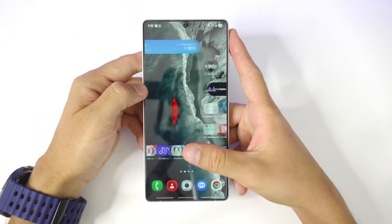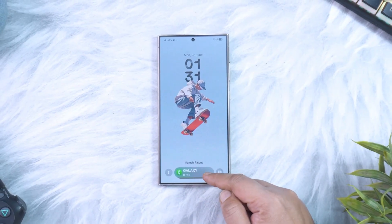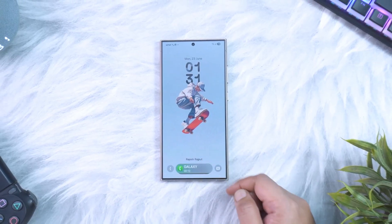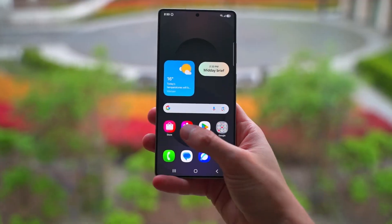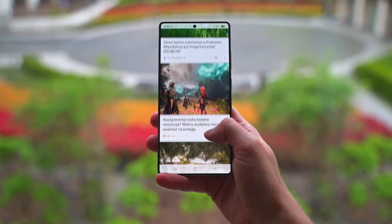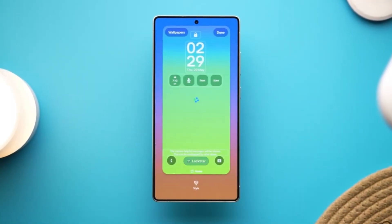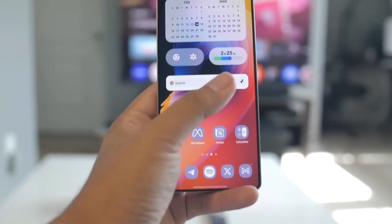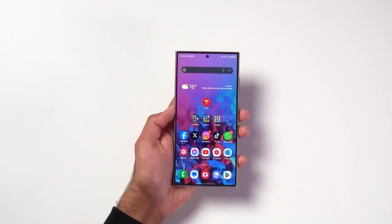And here comes the heartbreak. If you're still rocking a Galaxy S21, things aren't looking good. Samsung's four-year major update promise has already run its course for that lineup. Just like the Galaxy S20 series last year, the S21 is probably stuck at One UI 7 with Android 15 as its final stop. A lot of fans were secretly hoping Samsung would surprise us, but the reality is the update policy is pretty strict here.